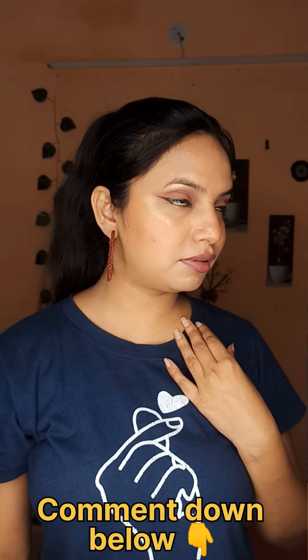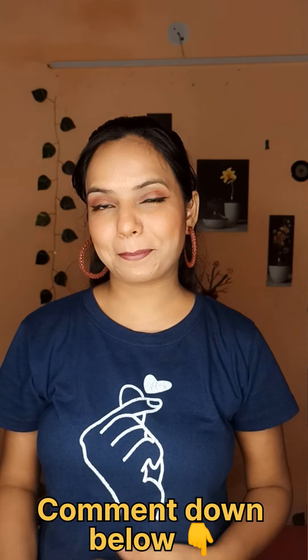And then these brown earrings — I didn't think they would go very well on my skin tone, but after wearing them it was so awesome. Wow!